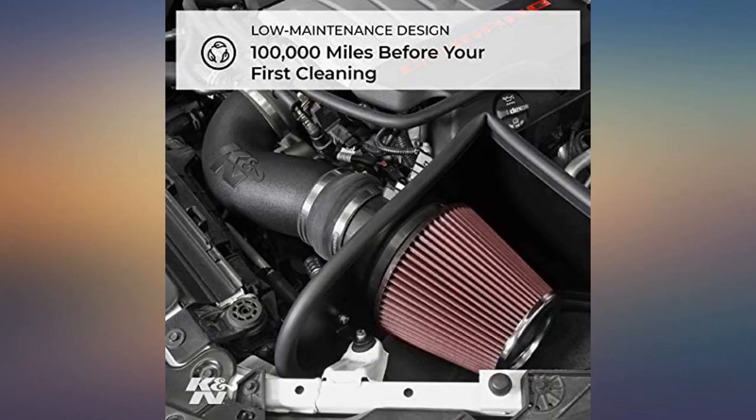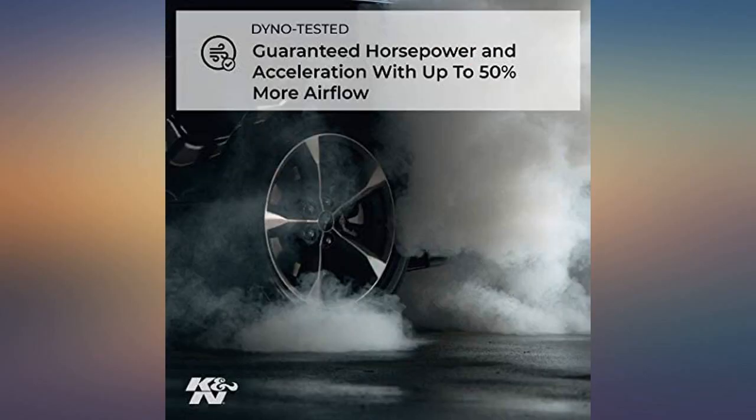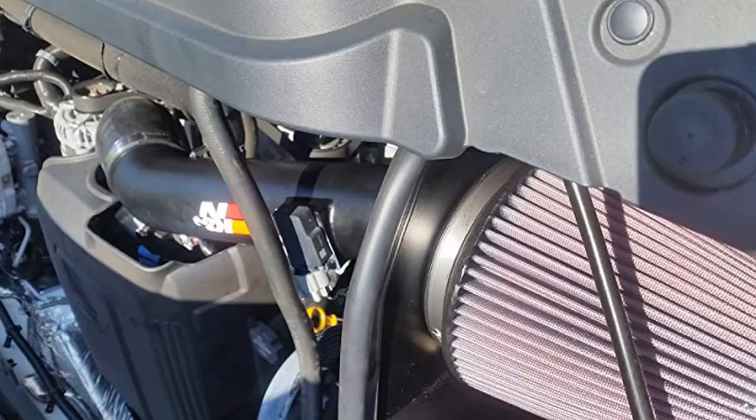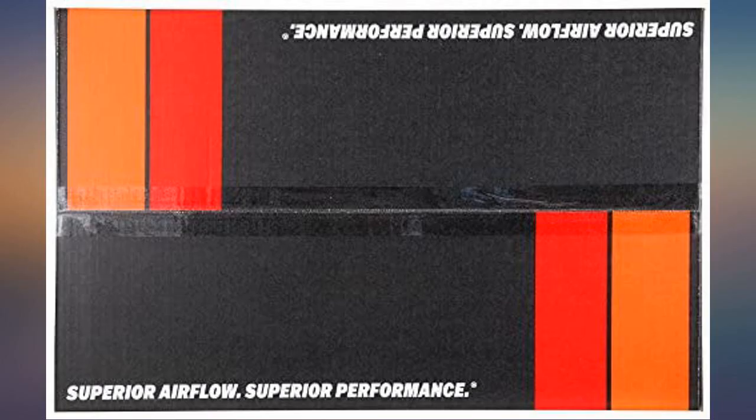This cold air intake took about 30 minutes to install — very clean and well designed installation. Great sound and improvement in performance plus mileage. It's the only brand I use in my vehicles anymore. Despite the hiccups in the delivery, overall the product was awesome.